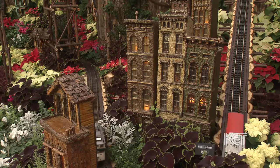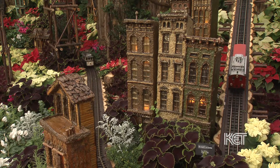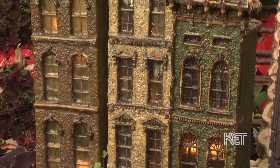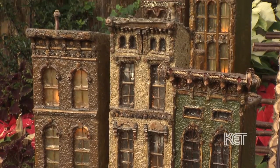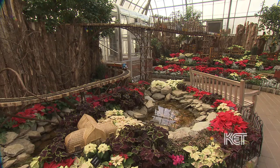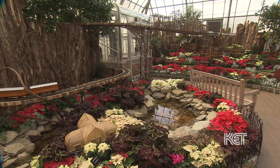We do model railroads, and with model railroads you have to have your buildings. At Applied Imagination, they're just not ordinary buildings — they're buildings made completely of botanical materials. It all starts with that initial customer who's wanting to know what we can do with them. It goes to our core design group, which is Cindy, Jason, Father Paul, and I.